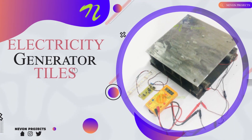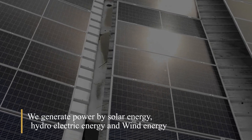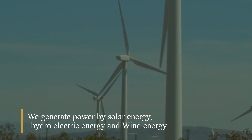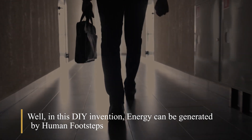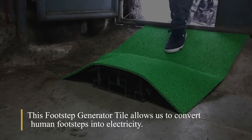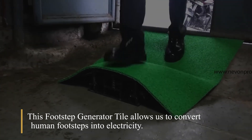Electricity Generator Tiles. We generate power by solar energy, hydroelectric energy, and wind energy. But in this DIY invention, energy can be generated by human footsteps. This footstep electricity generator tile allows us to convert human footsteps into electricity.